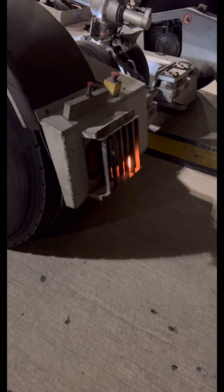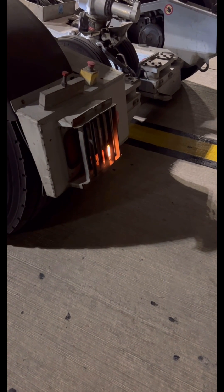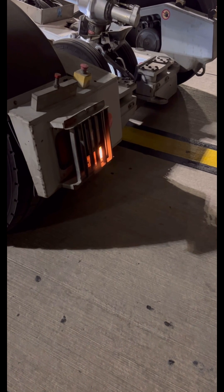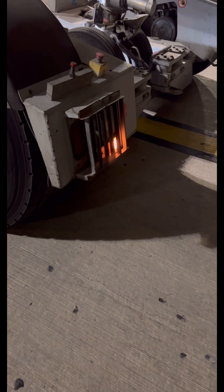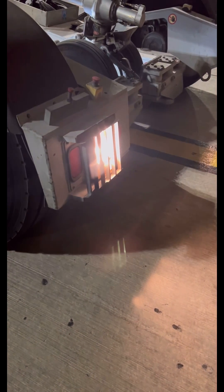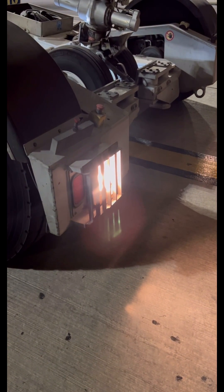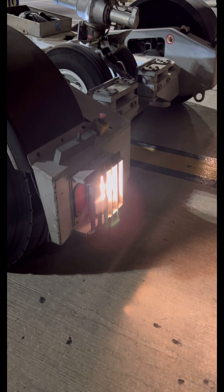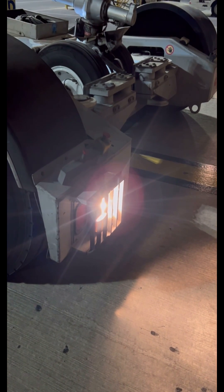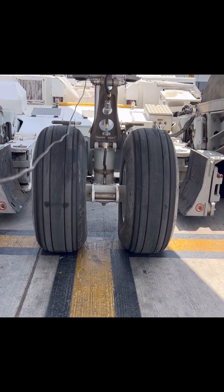So this tow truck right now — it's a smaller version; there are bigger ones you'll see later in the video. There's one that carries the Triple Seven, but this one is for narrow-body planes like the Airbus A320 and 737s. Still, it's a powerful machine because we're looking at an A321 with a maximum takeoff weight of around 93,000 kilograms. Now let's look at the big one that carries the Boeing Triple Seven.